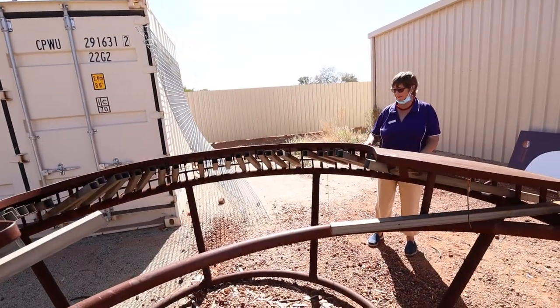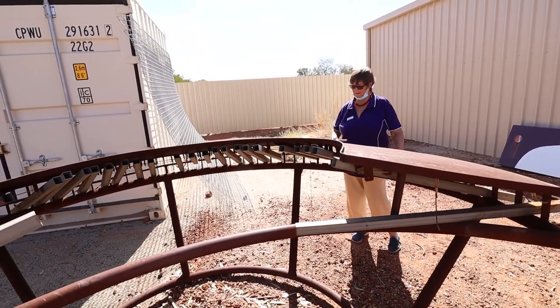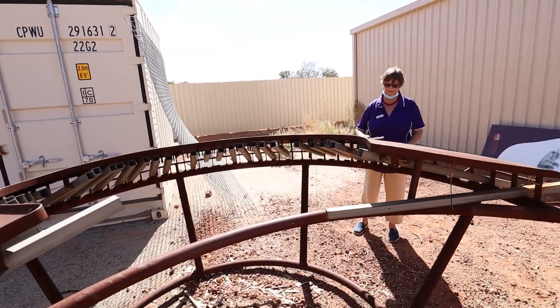The ingenuity of people — someone wanted to play some music, so they built this thing out of scrap metal.